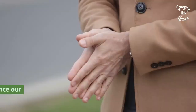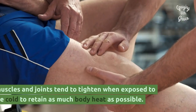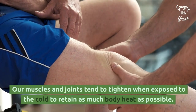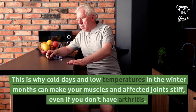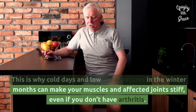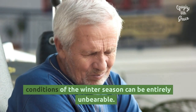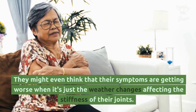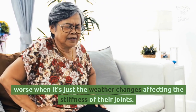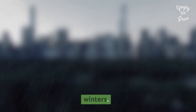Cold Conditions: how does the ambient temperature influence osteoarthritis pain? Our muscles and joints tend to tighten when exposed to the cold to retain as much body heat as possible. This is why cold days and low temperatures in the winter months can make your muscles and affected joints stiff, even if you don't have arthritis. But for many people with arthritis, the cold weather conditions of the winter season can be entirely unbearable. They might even think that their symptoms are getting worse when it's just the weather changes affecting the stiffness of their joints.